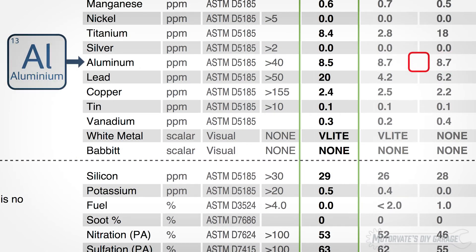Aluminum: 8.7, then 8.7, and now 8.5. Everything seems fine here.